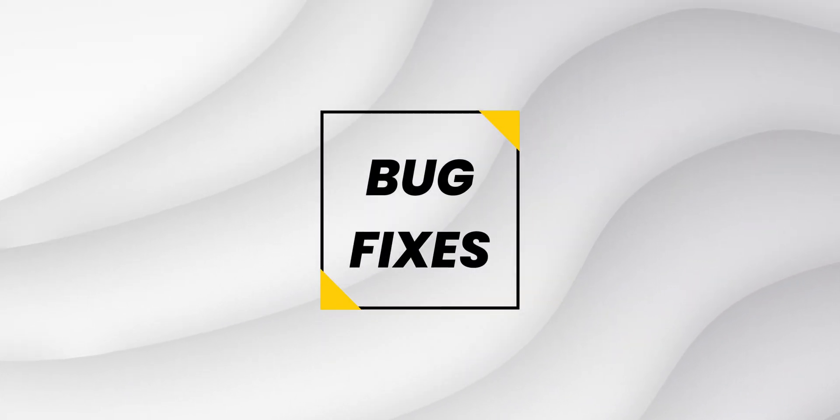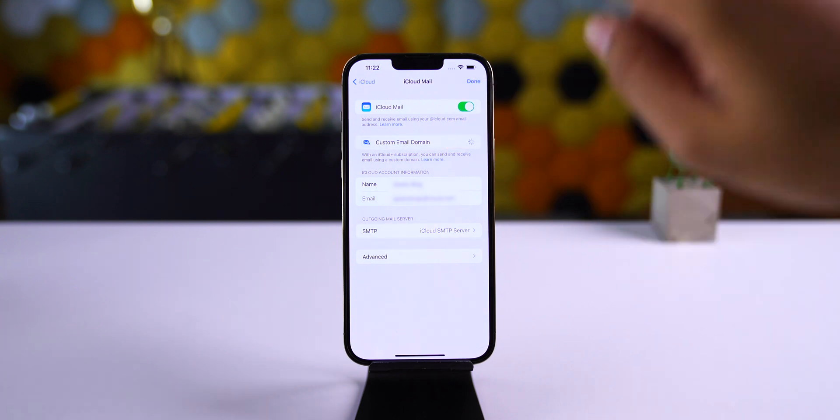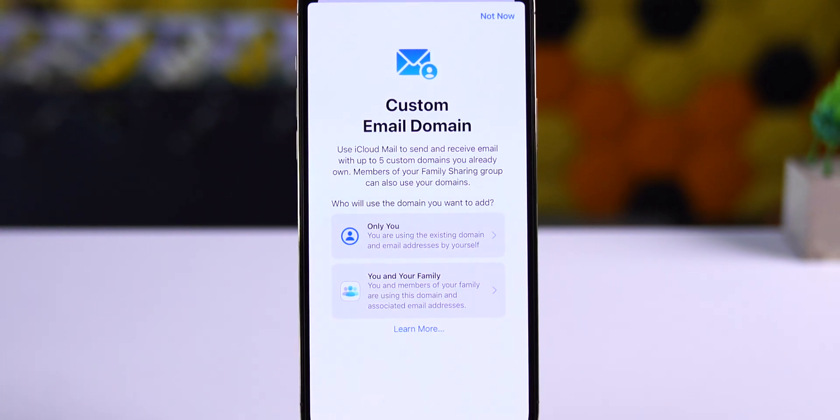Now let's talk about the bug fixes. In beta 2 and beta 3, people were facing issues while setting up a custom email domain. Now with iOS 15.4 beta 4, it loads up and we can set up and create a custom email for our domains.